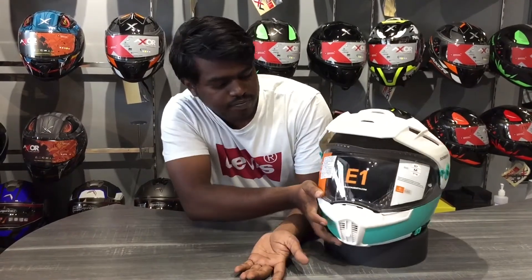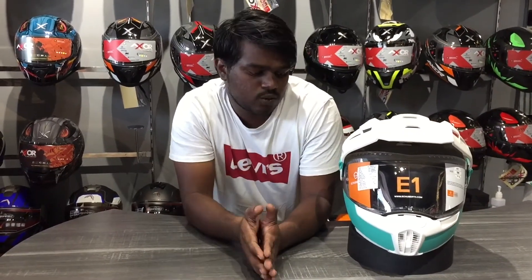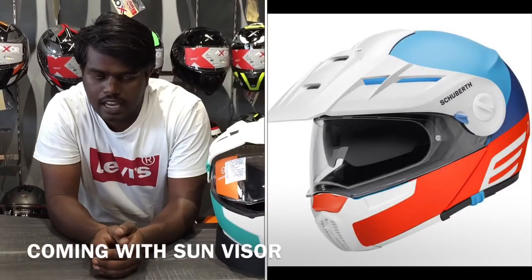If you are talking about the price, it is 64,599. In this price range, you will have a fiberglass shell. You might have a thick glass visor — 1.2mm thickness of the glass.